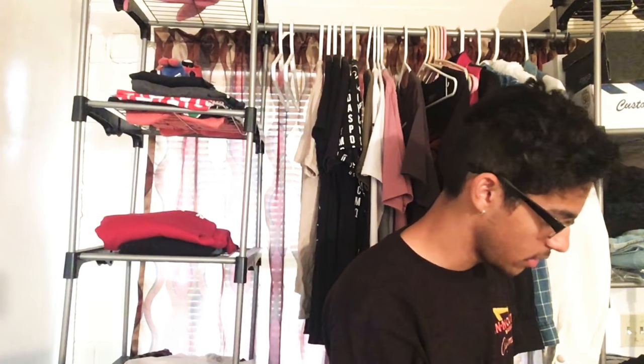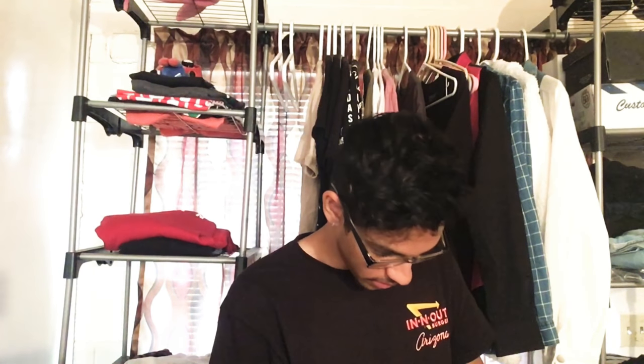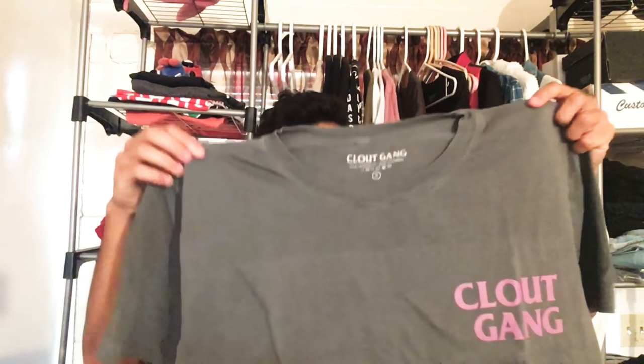Without further ado, let's open this package and get into what I got. As you guys can see, it comes in this little baggie, and bam — this is the t-shirt I got.